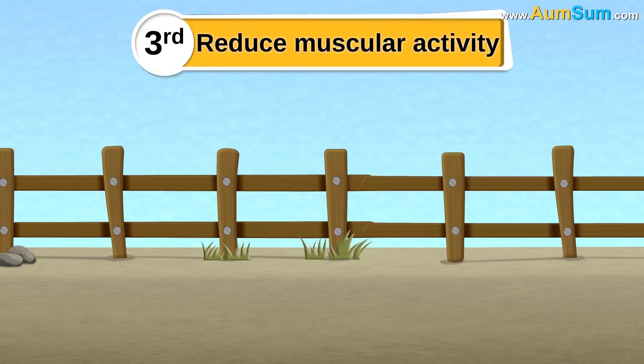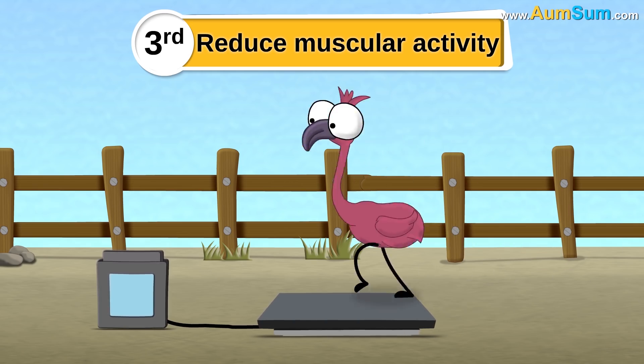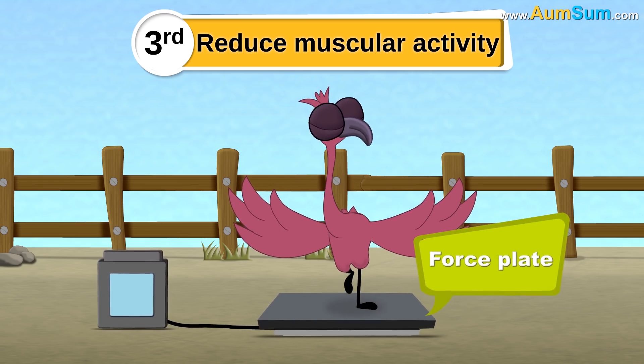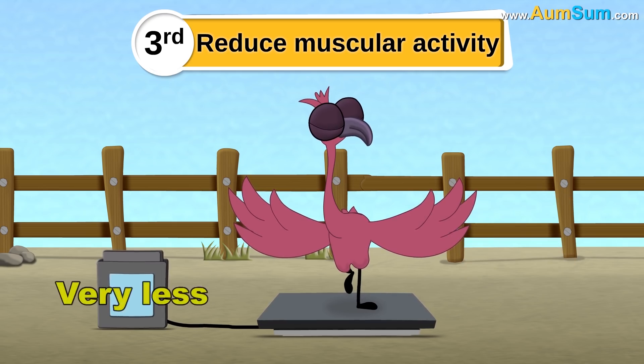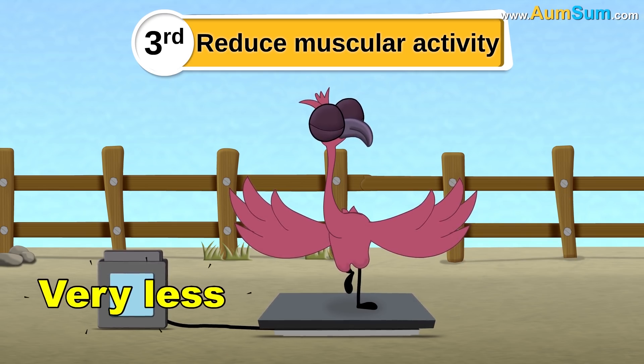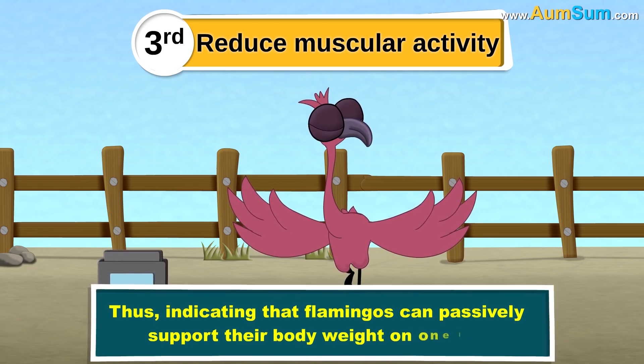The third reason is to reduce muscular activity. This was proved by a research in which flamingos were made to stand on a force plate used to measure muscular activity. The readings showed that their muscular activity was very less when they stood on one leg, indicating that flamingos can passively support their body weight on one leg.